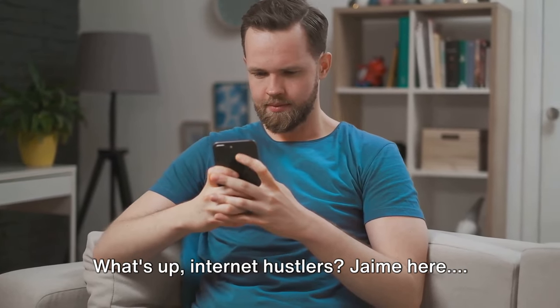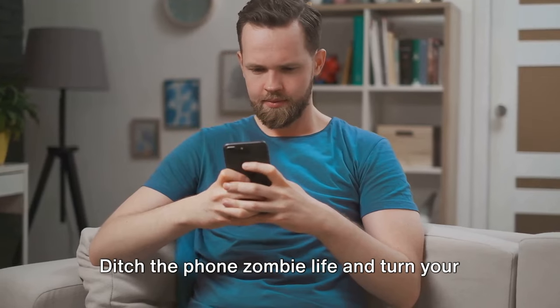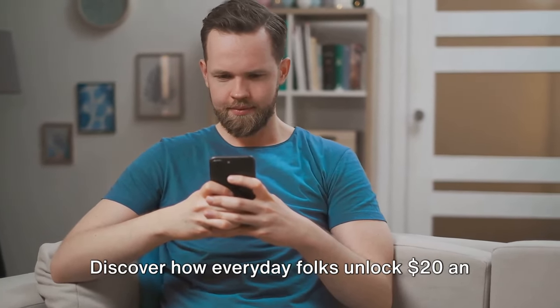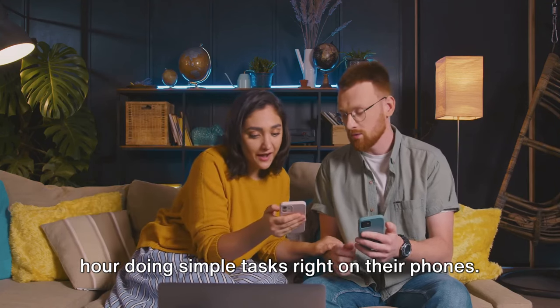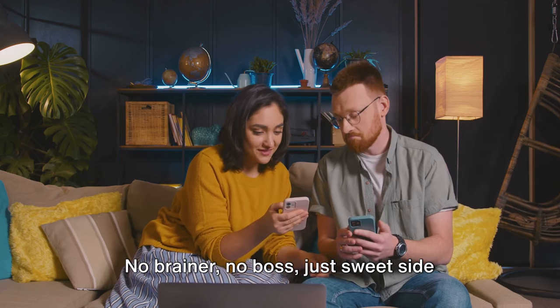What's up, internet hustlers? Jamie here. From mindless scrolling to money magic, ditch the phone zombie life and turn your daily screen time into real cash with micro-tasking apps. Discover how everyday folks unlock $20 an hour doing simple tasks right on their phones. No-brainer, no boss, just sweet side hustle freedom.